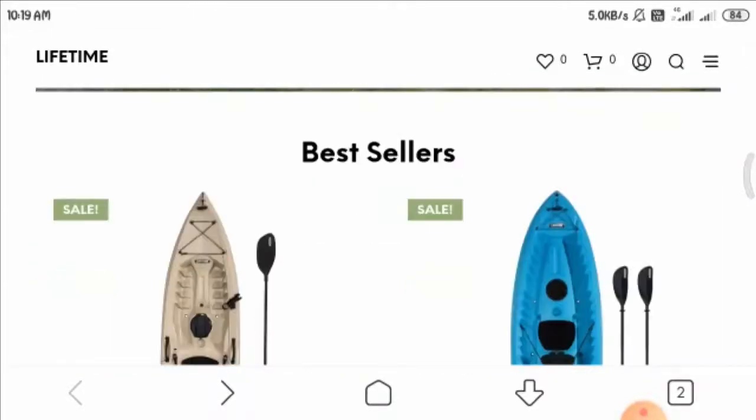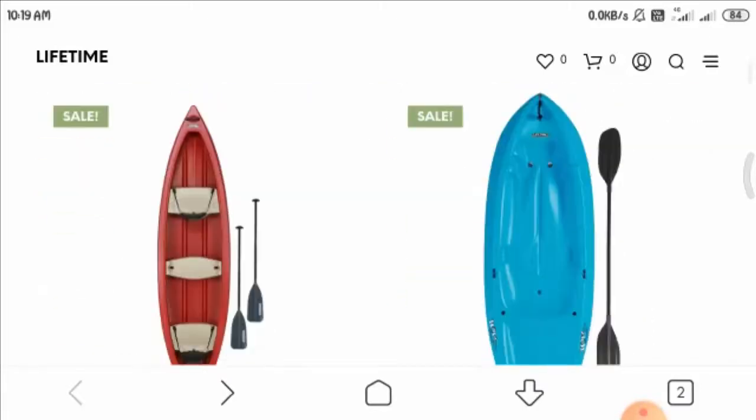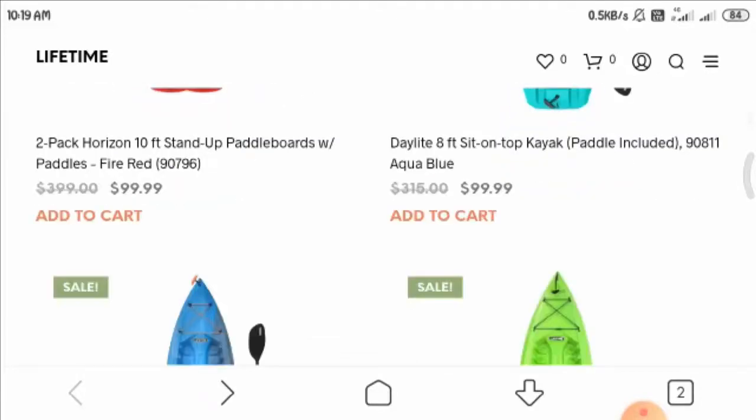Now let's have a look at the home page of this website. There are product images available at huge discounts, and these prices seem too good to be true, which is a suspicious thing.